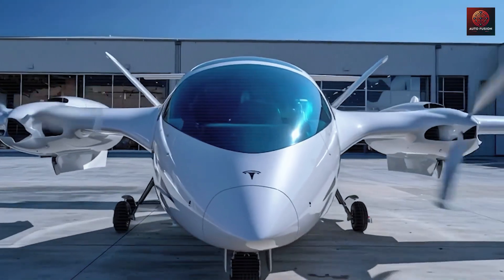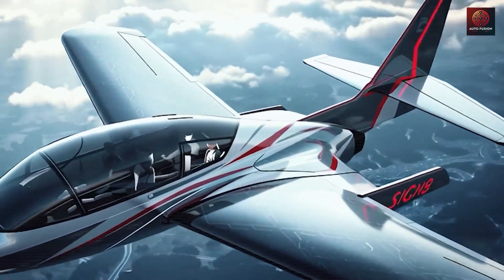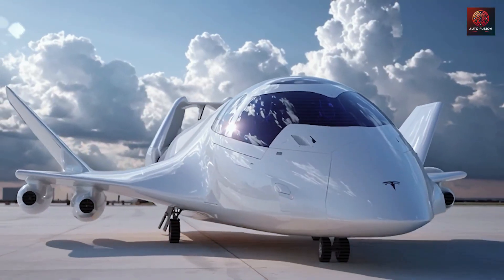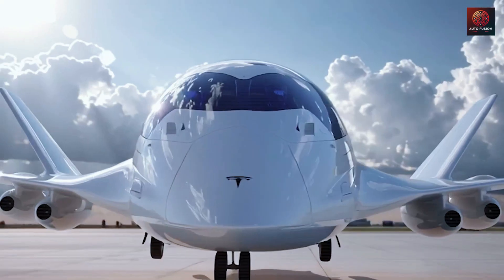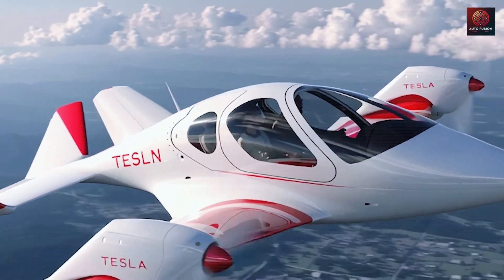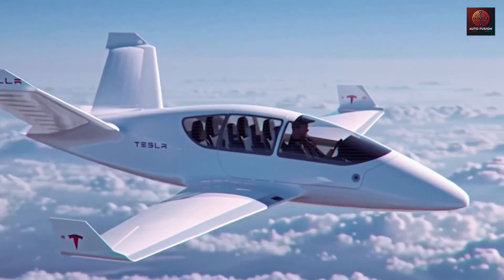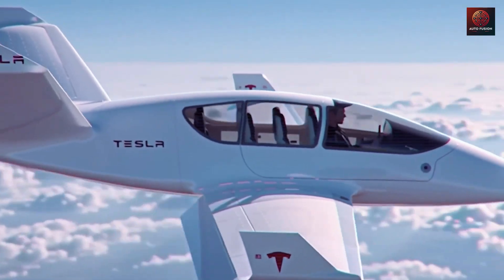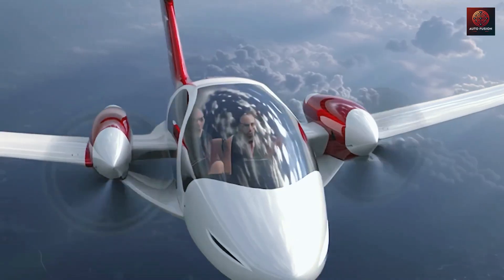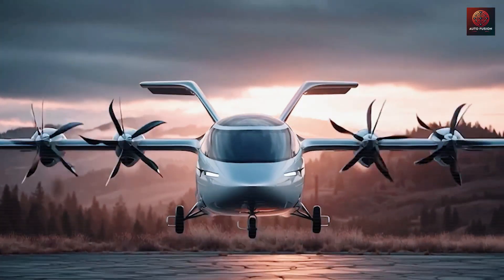Which benefit of the 2026 Tesla Super Electric plane do you like most? A: less waiting time thanks to fast pod swaps in under eight hours. B: lower fares due to reduced maintenance labor of only about one to two man hours per flight hour. C: more on-time flights through predictive monitoring and AOG cuts of 30 to 50 percent. D: easier access to local airports with standardized parts and 24 to 72-hour parts response times. Comment below with A, B, C, or D.